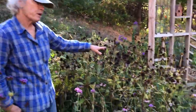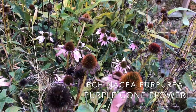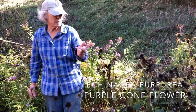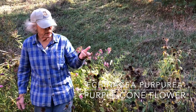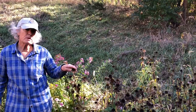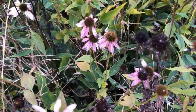Purple coneflower is an out-of-range native. Though I think just about anybody who's selling native plants in Minnesota is going to be selling this as a native, despite the fact that it's out-of-range. What I like about it is that, probably of the native species that I have here, this provides the longest bloom time. I also like the fact that it's a good pollinator plant.